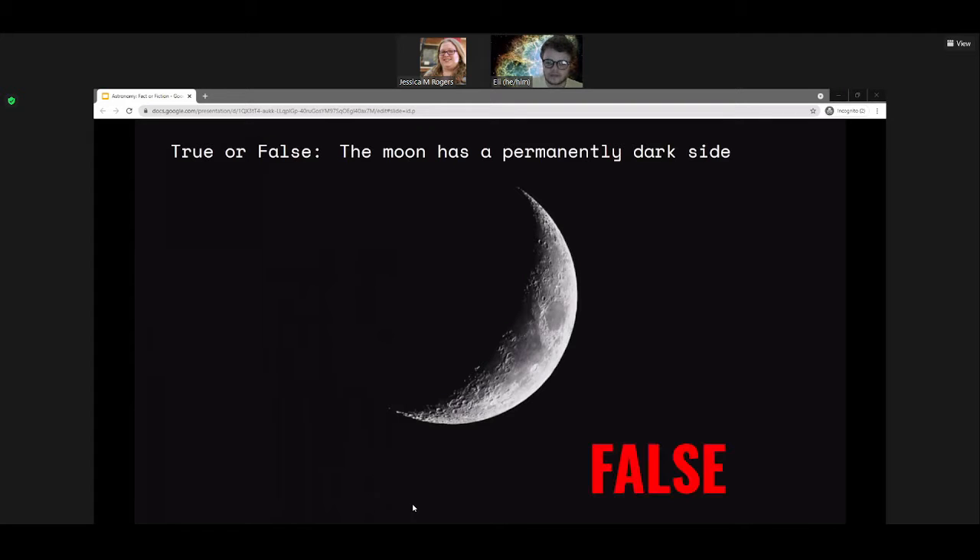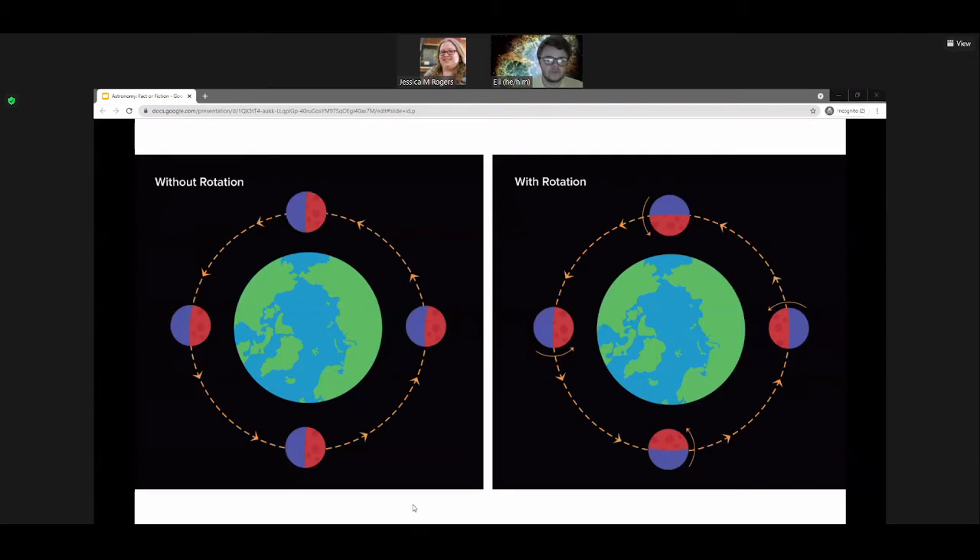The answer is false. Unfortunately, Pink Floyd lied to you — there is not a dark side of the moon. The reason people often believe this is because there is such a thing as a far side of the moon. On Earth we always look at the same side, which we call the near side. The other side, for a long portion of human history, was unknown. The name 'dark' took hold, albeit incorrectly — similar to why we call dark matter 'dark matter.' It's not because it's actually dark.